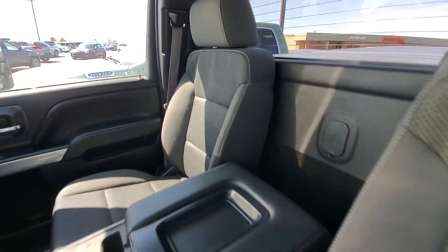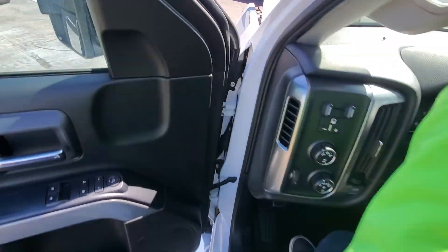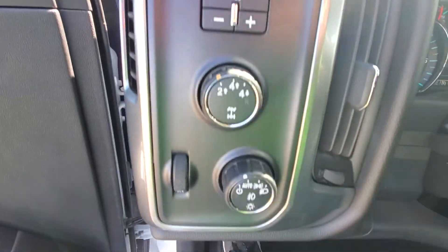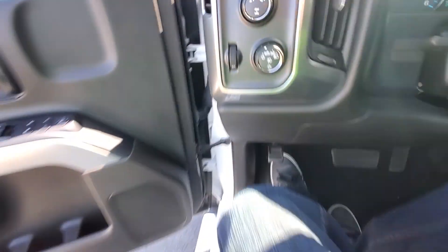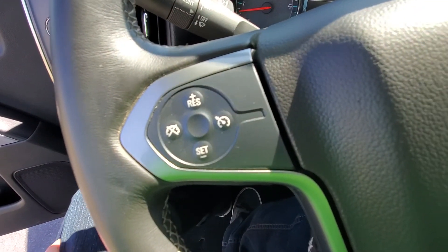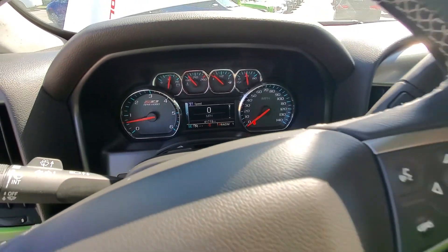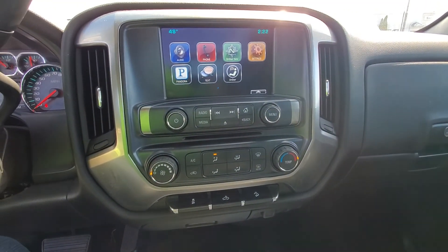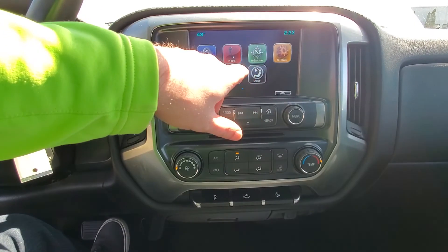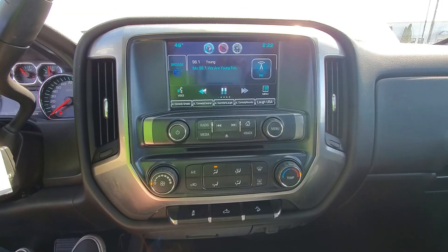There is a slight smoke odor inside, so whoever had it did smoke in here. You've got trailer brake control, four-wheel drive, automatic lights, Bluetooth and voice recognition options, as well as cruise control. 41,719 on the odometer with no lights on the dash.